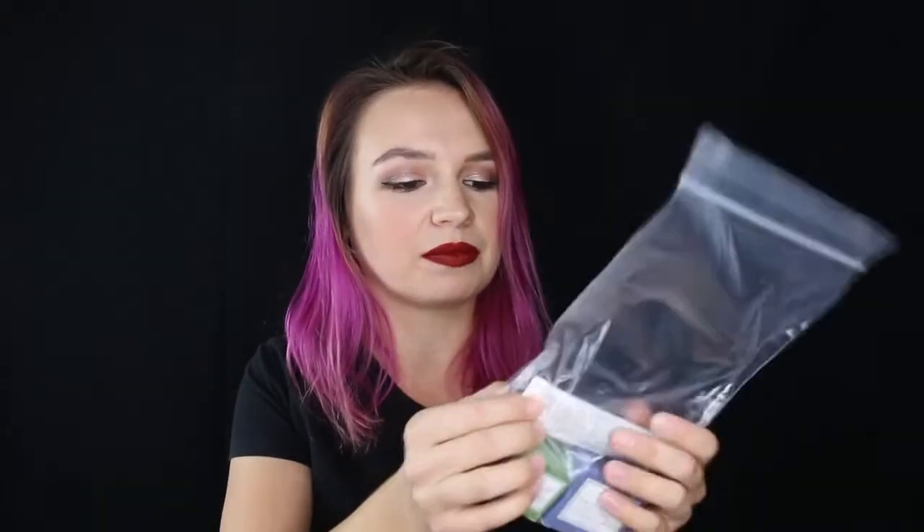I ordered it online. First thing I picked up was these Fresh products — it was a little Fresh gift set. It has the cleanser, the vitamin nectar mask, and the Lotus Youth Preserve face cream. I love Fresh's products. I love their cleanser and their face cream, and I've been really interested in getting a little mask.